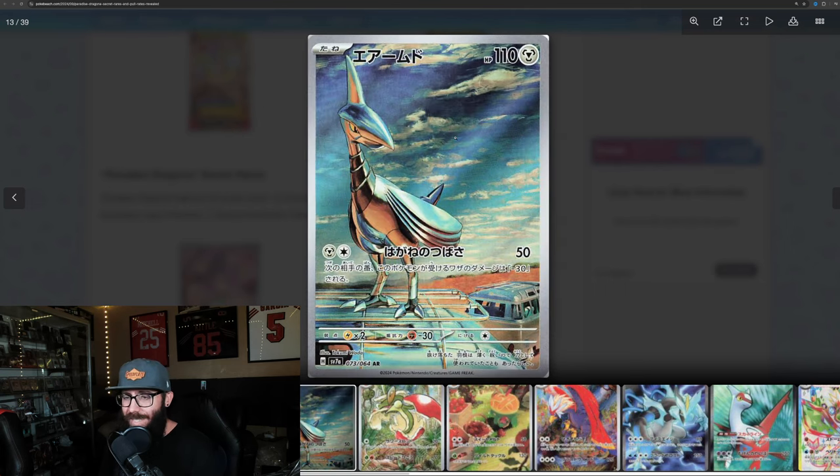Do we have the Skarmory? Check this out — this is a stunning looking card. Love the Pokemon personally. I like that it's on the metal van. It just looks cool. Really like this card, great to look at.